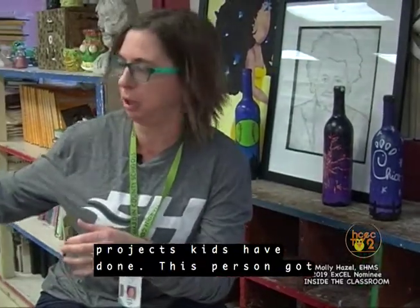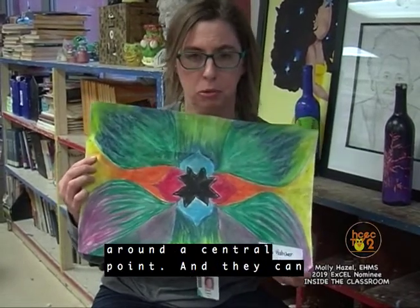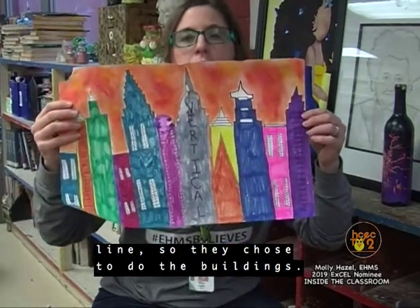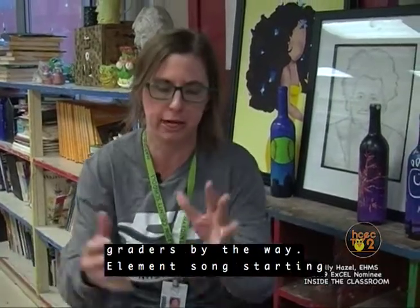These are some of the projects kids have done. This person got radial balance, which is positioned around a central point, and they can choose anything. This person got vertical line, so they chose to do buildings. That's just kind of what you will see today in the lesson, and they're sixth graders, by the way.